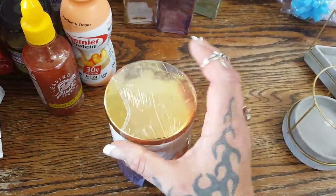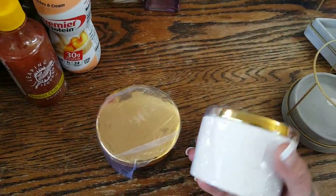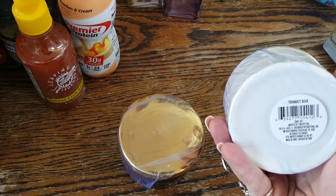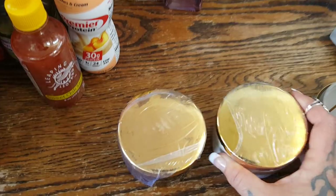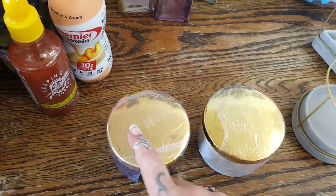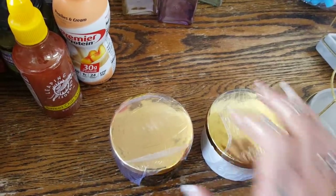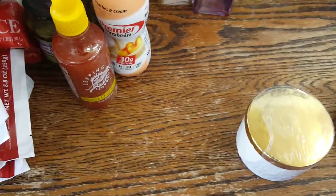They also had some beehive trinket boxes. I don't know if I'm going to use them as trinket boxes — I was thinking of doing salt and pepper in these. I may coat the inside and use them for salt and pepper, and with my Cricut put little bumblebees on top. I picked up one in black and one in white, which I think were the only colors they had.